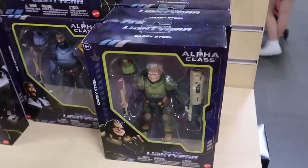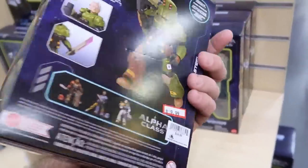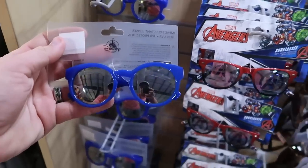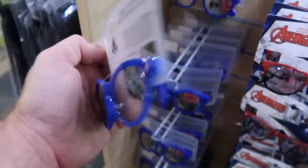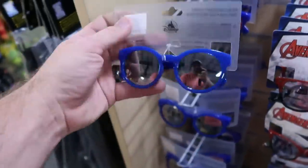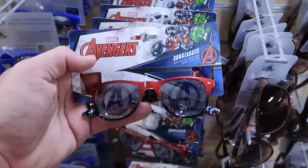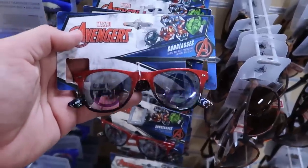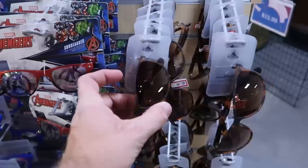They also have some smaller action figures here. This one is Darby Steel, $19.99 from $25. Over here they have a bunch of really cute sunglasses — look at Mickey hanging out on the front, that is so adorable, $5.99 for that one. Over here you have some really fun Avengers sunglasses — you can actually see the A for Avengers. $5.99 only, that is a pretty darn good deal.